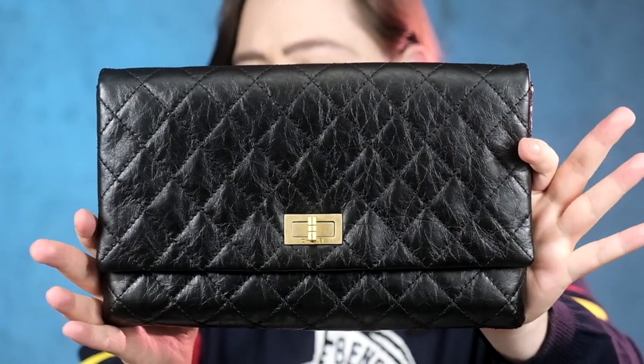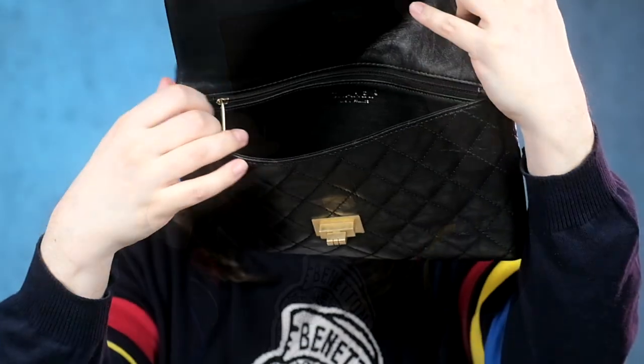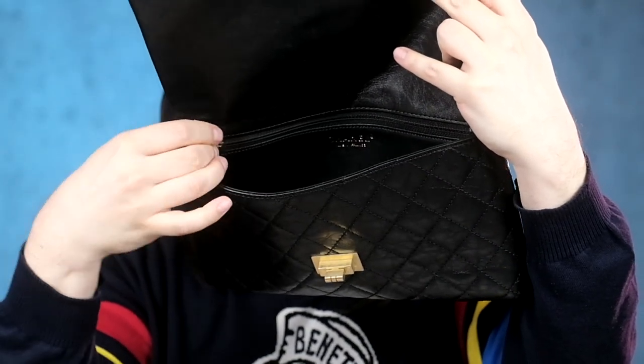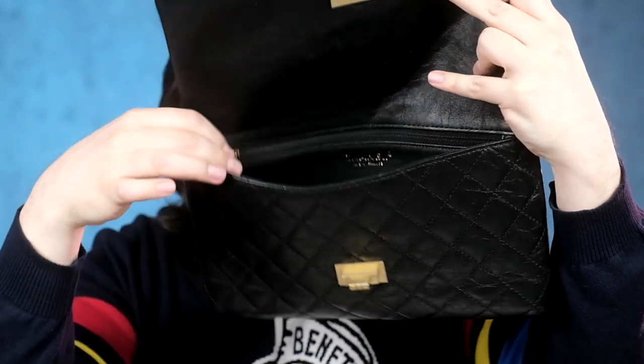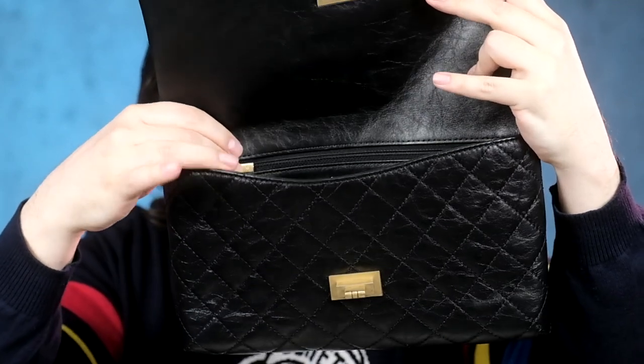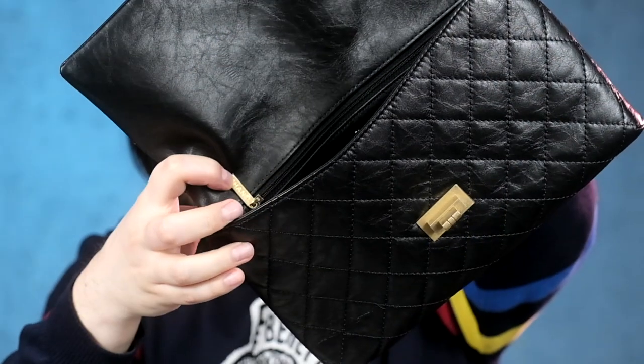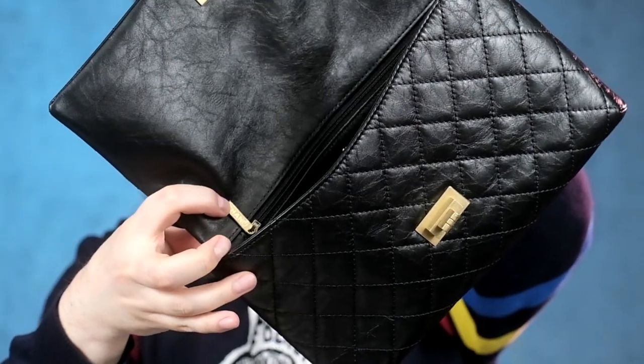The only logo we have is hiding right here. And when the turn lock is closed, even that is hidden. This is so elegant — nobody else needs to know. On the inside is your other logo, the Chanel made-in-France stamp, and the little Chanel logo on the zipper pull. It spells out Chanel on one side and you've got the double C on the other side. Those are the logos you get with this bag. It doesn't scream in your face.